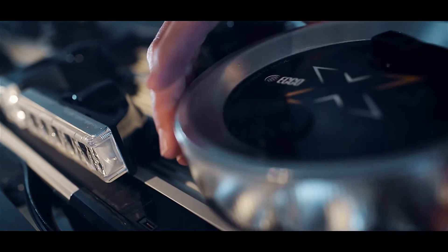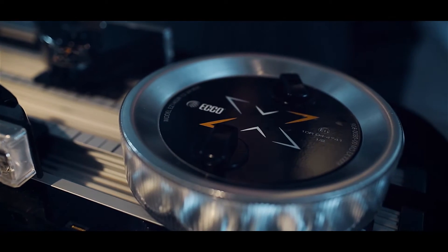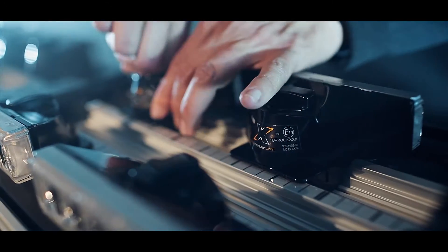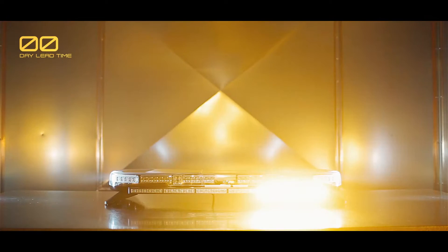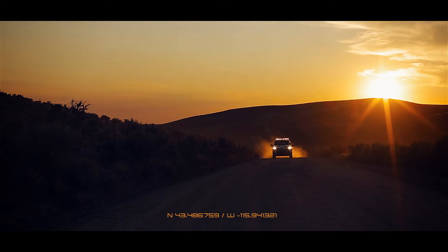Mission-specific drop-lock warning and auxiliary modules require no tools, speeding up every Axios build and allowing easy reconfiguration and upgrades. Tested to rigorous standards that go above and beyond industry requirements.